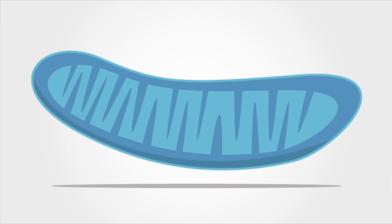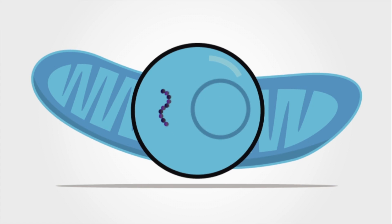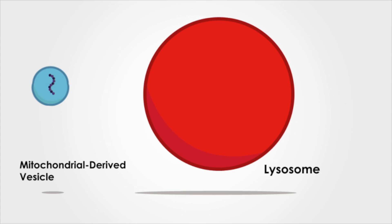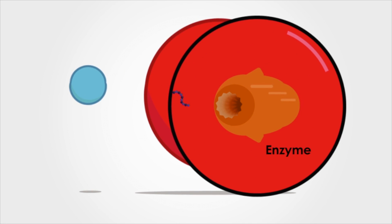A few years ago we made a discovery that showed that a couple of Parkinson's disease-linked genes functioned in a trafficking pathway where they extracted damaged mitochondrial components and transported them to the lysosome, which is the part of the cell that degrades cellular constituents.